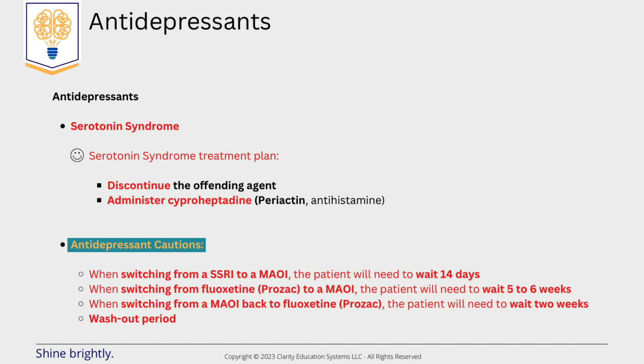Cyproheptadine may be used as an antidote. Caution must be taken when switching from an SSRI to an MAOI — the patient will need to wait 14 days. Switching from Prozac to an MAOI will need a wait of 5 to 6 weeks. Switching back from an MAOI to Prozac will need a 2-week wait due to the washout period.